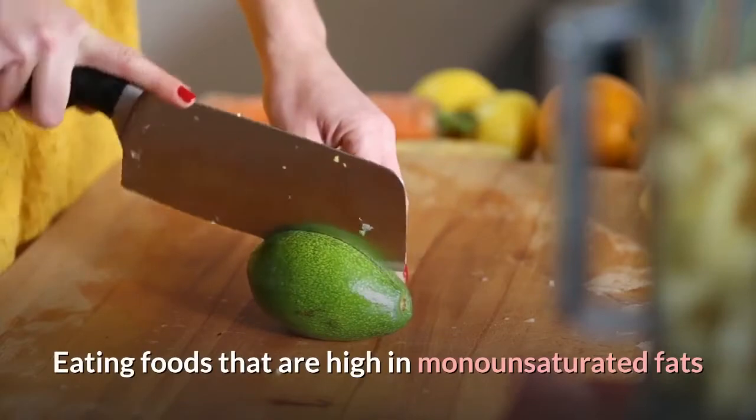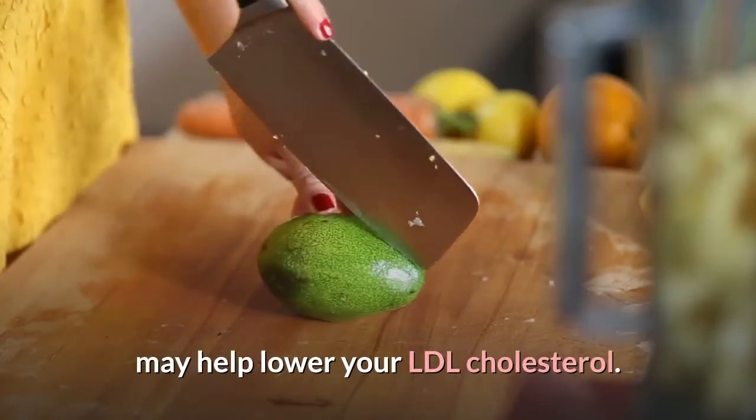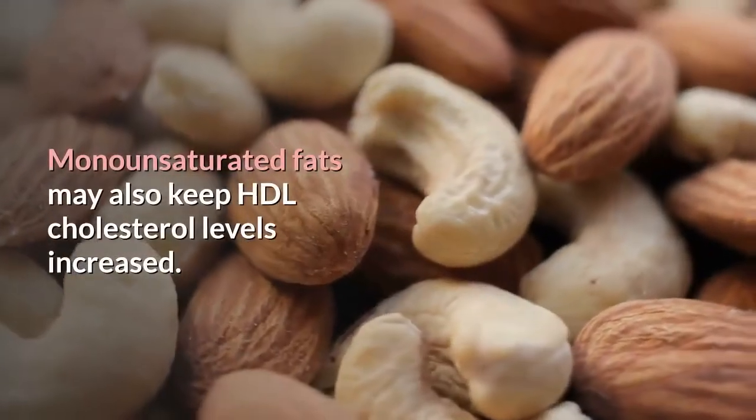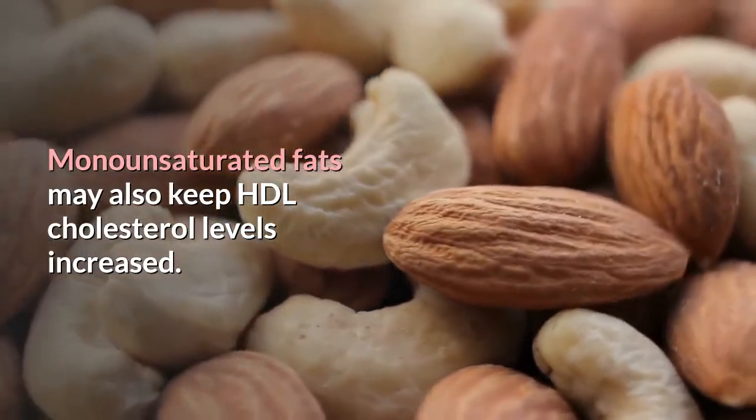Eating foods that are high in monounsaturated fats may help lower your LDL cholesterol. Monounsaturated fats may also keep HDL cholesterol levels increased.